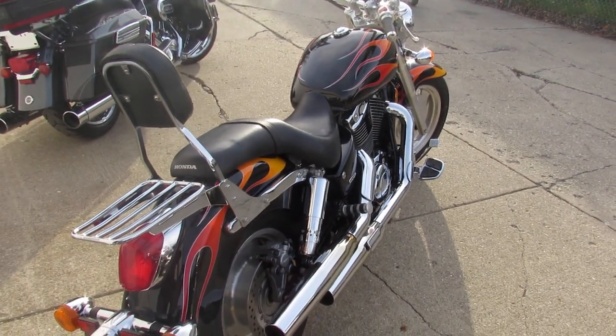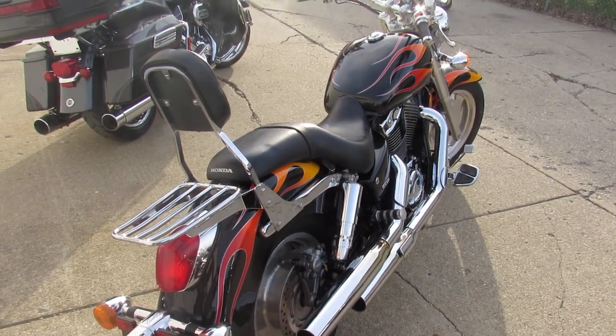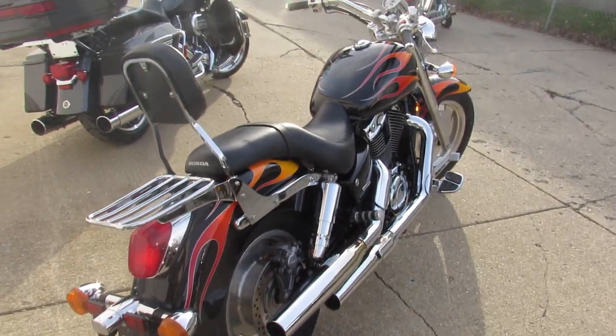2007 VT Shadow Saber 1100 with only 6,145 miles — wow, guys! Visit our website, YouTube channel, and Facebook page. It's approvalpowersports.com.